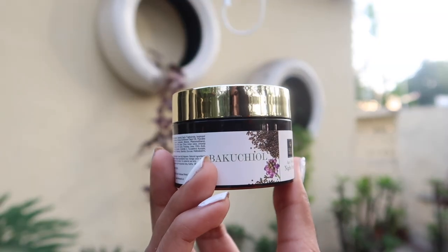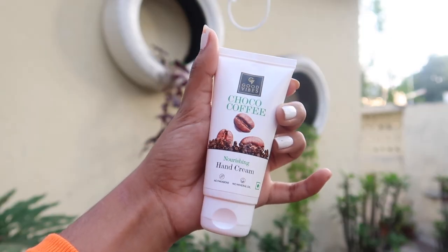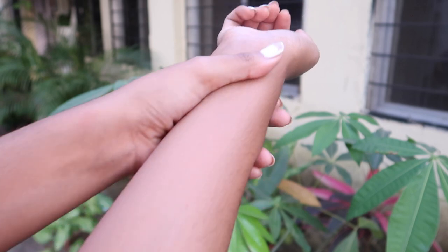After that we have the Good Vibes Bakuchiol Age Defying Night Cream, which you apply before going to bed. It treats signs of aging and boosts collagen production — it's a natural version of retinol, great for dry and textured skin. After that we have the Choco Coffee Nourishing Hand Cream, which smells incredible — like chocolate coffee, like you've just walked into a Starbucks. It's also super hydrating and nourishing.